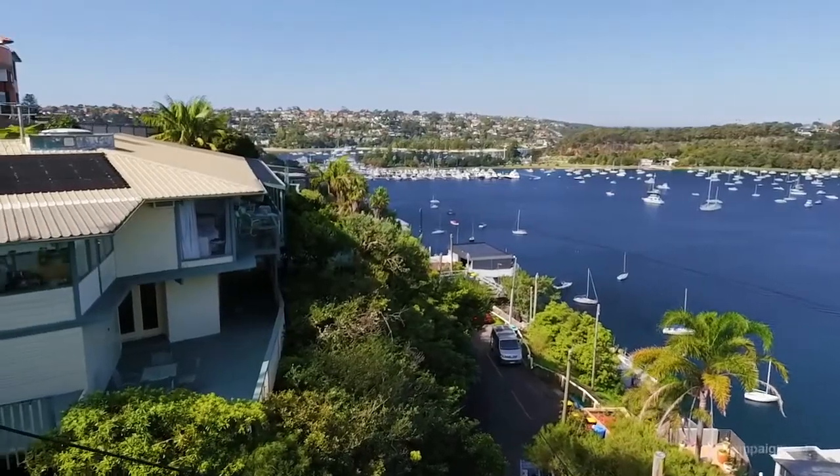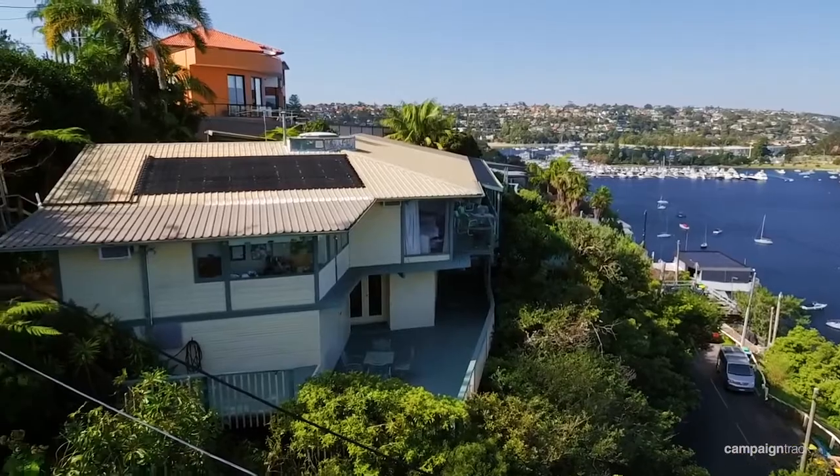G'day, I'm Michael Clarke from Clarke and Humel Property, and welcome to 2 Richmond Road, Seaforth. The home itself is in original condition and it is absolutely bursting with potential.